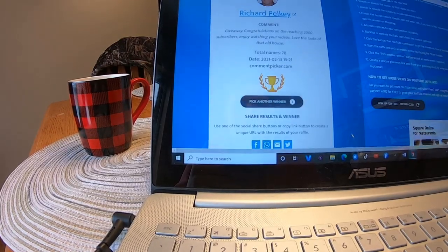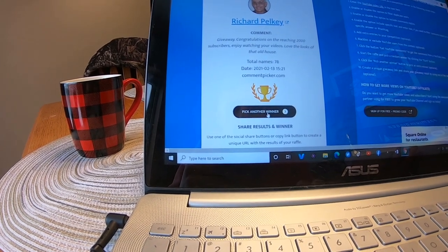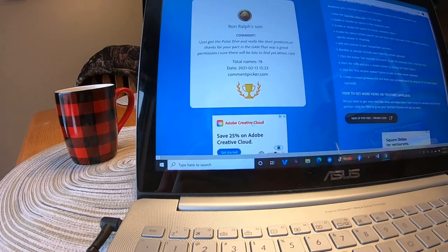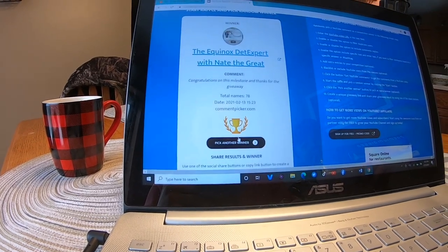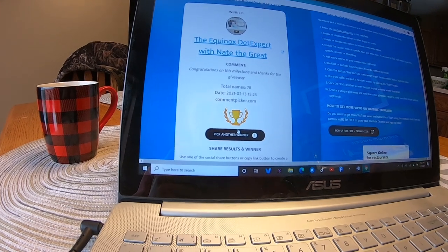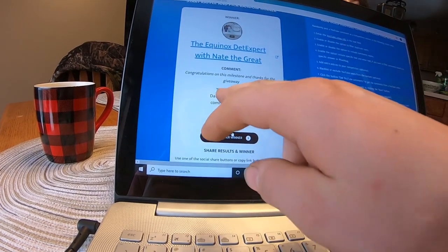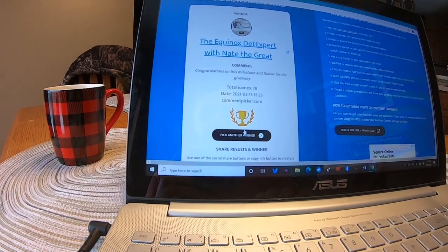All right guys, let's see how I do this for number two — right there, I'm going to hit 'pick another winner.' Who's going to be the other winner? The Equinox Expert with Nate the Great! All right, 10-4 there bud — congratulations!